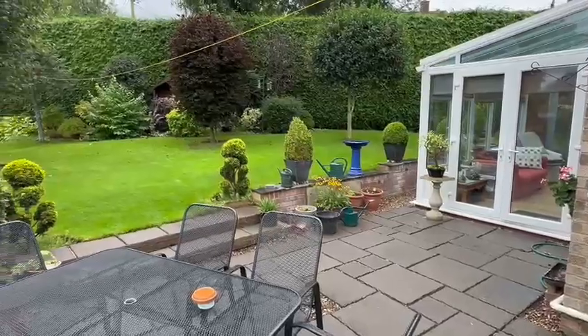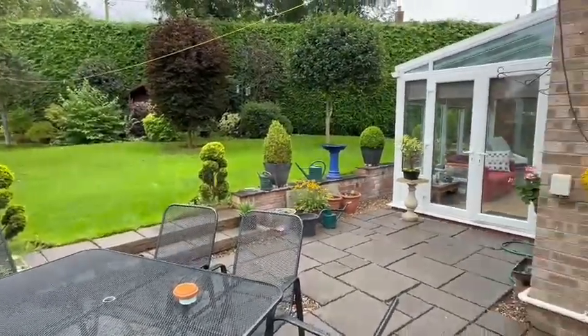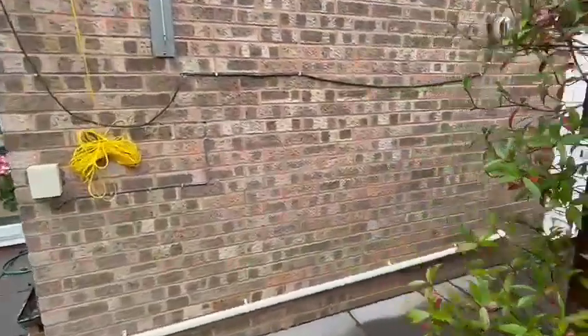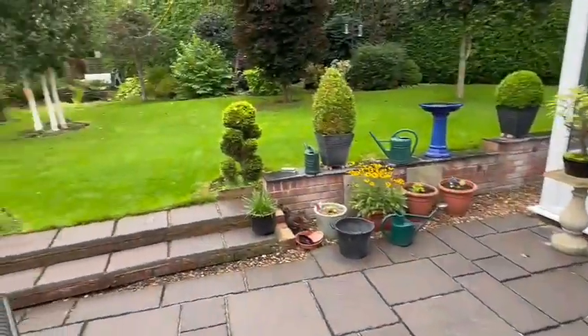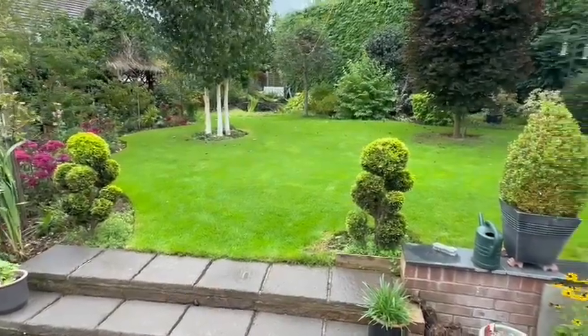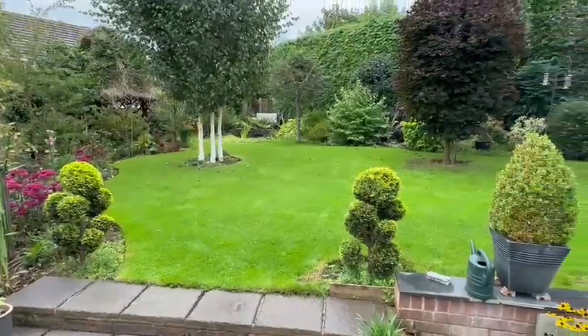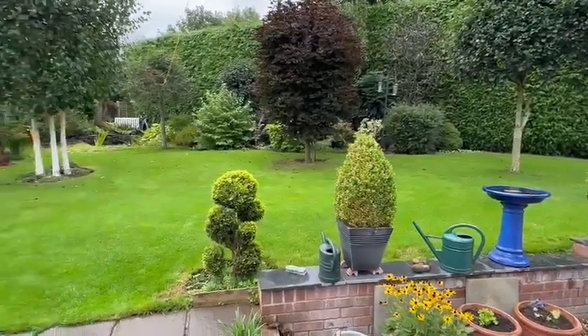As soon as you step out from the conservatory you come onto this very good-sized paved patio area, providing the perfect entertaining space for barbecues etc. There's a useful shed, side access, and then a real feature of the property is the excellent garden — beautifully landscaped, laid to lawn, bordered by a variety of flowers and shrubs, with feature trees, all enclosed by hedging and fencing to make it a very private garden.